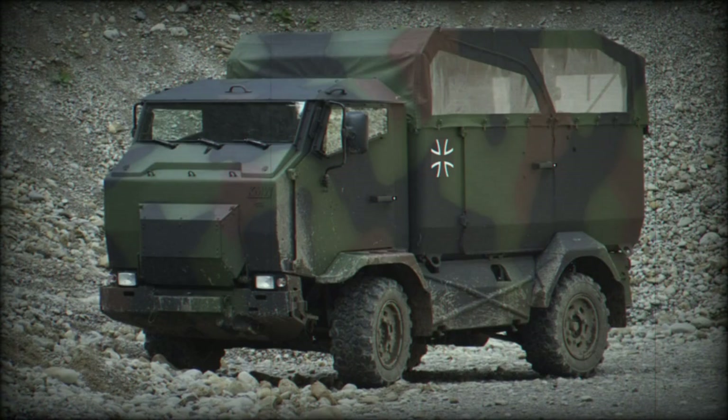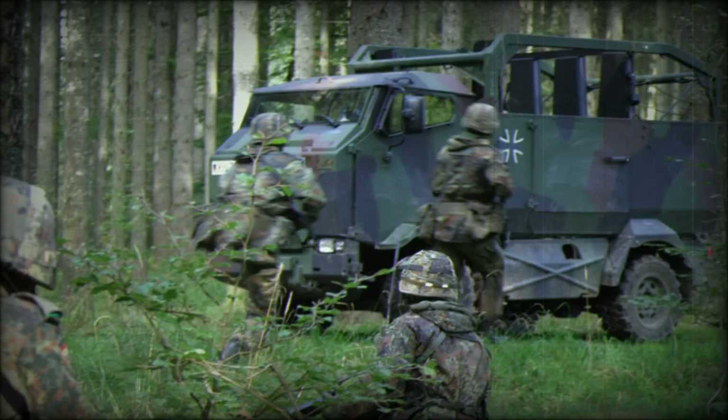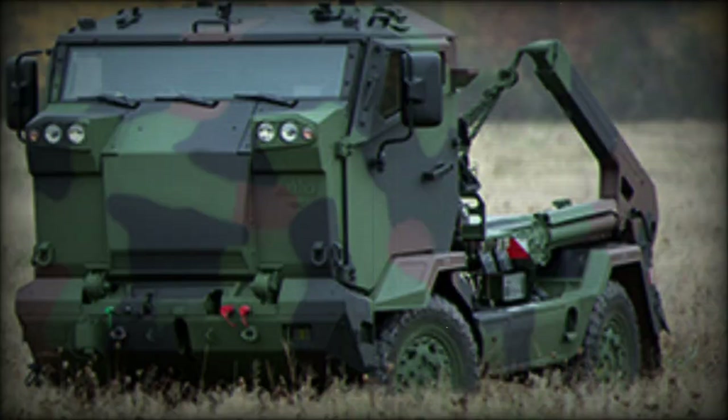Troops can use their weapons to shoot out of the vehicle. This light utility vehicle can transport 10 troops or 2,000 kilograms of cargo, and it can be converted into a cargo truck in less than 5 minutes.